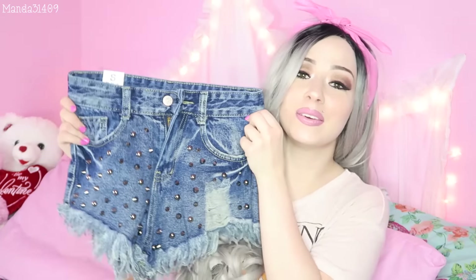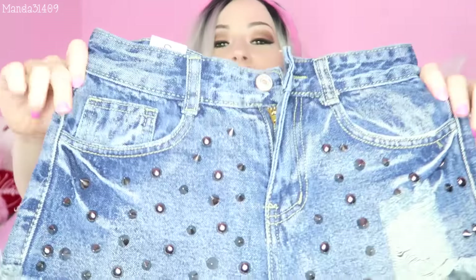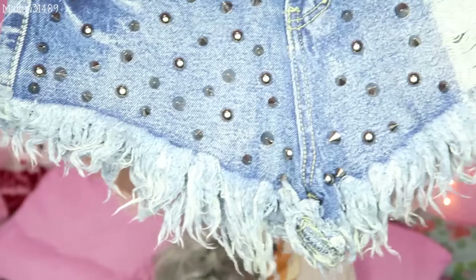Then we have these awesome shorts and I'm so sad these don't fit. I should have got a medium but I accidentally got a small. I cannot fit these past my hips, but look at how cute they are! They have these awesome studs all throughout them and they're like cut-offs — I think they were supposed to be high-waisted. They are great material, they look heavy duty, very very nice, but unfortunately I'm gonna have to pass these down to one of my nieces.